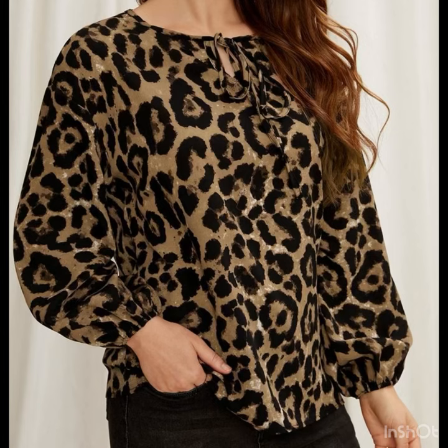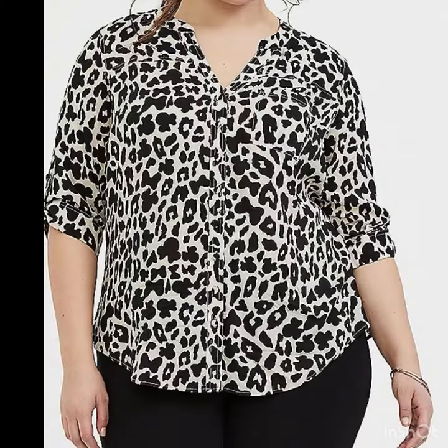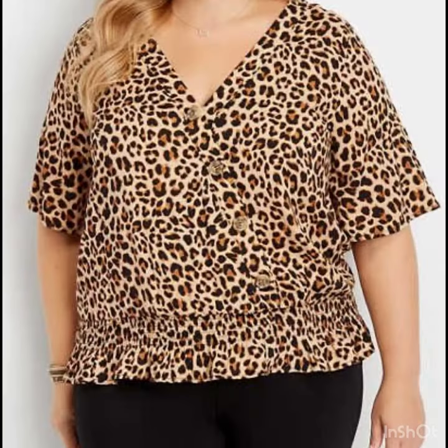Hi gorgeous ladies, welcome back to my style journey. Today we are talking about the most beautiful animal print blouse, and I have just added a huge variety of designs with the leopard print or cheetah print — it looks so rich and amazing. There are so many designs that are going to inspire you, so just watch the video till the end and don't skip it, or you will miss the most beautiful designs of blouses and tops.